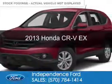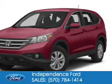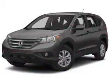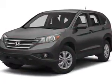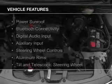This is a used 2013 Honda CR-V. It's powered by all-wheel drive, a 2.4-liter four-cylinder engine, and a five-speed automatic transmission.